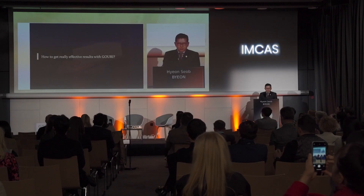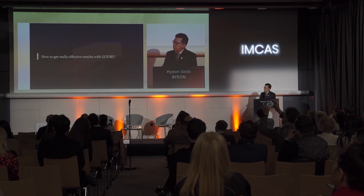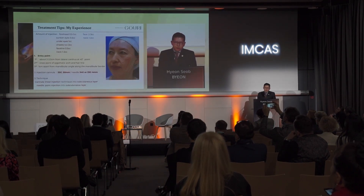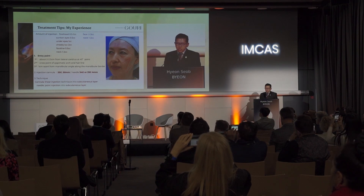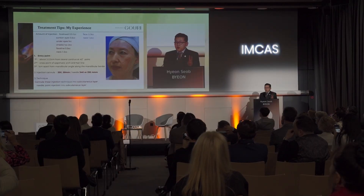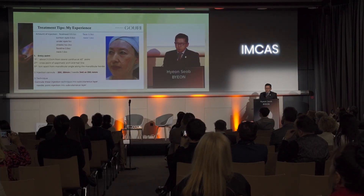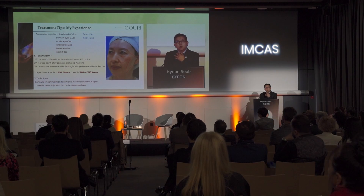I'd like to talk about how to get really effective results with Gouri and share my experience about the Gouri procedure. I use cannula technique in most cases to prevent prolonged bruising. But sometimes I use a 34-gauge microneedle because that is safer than a cannula in some cases — for example, to restore sunken eyes, around the mouth, forehead wrinkles, and neck wrinkles, especially the transverse wrinkles of the neck.